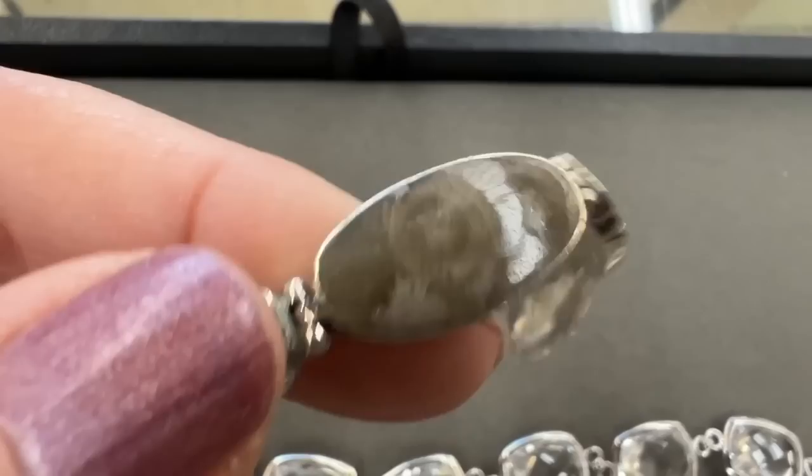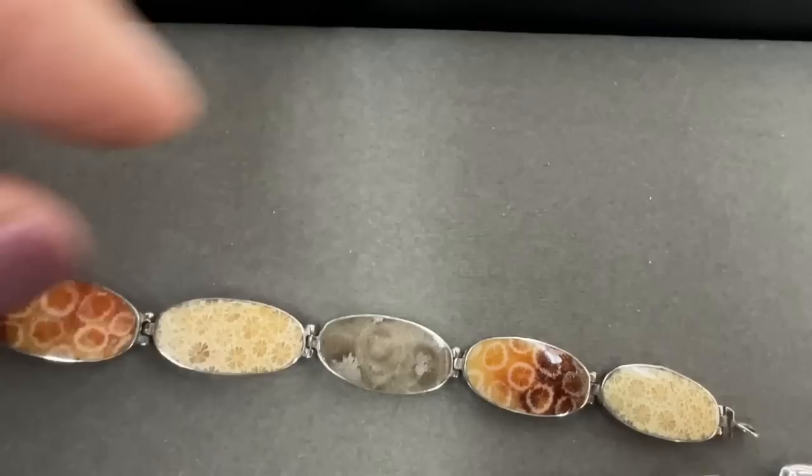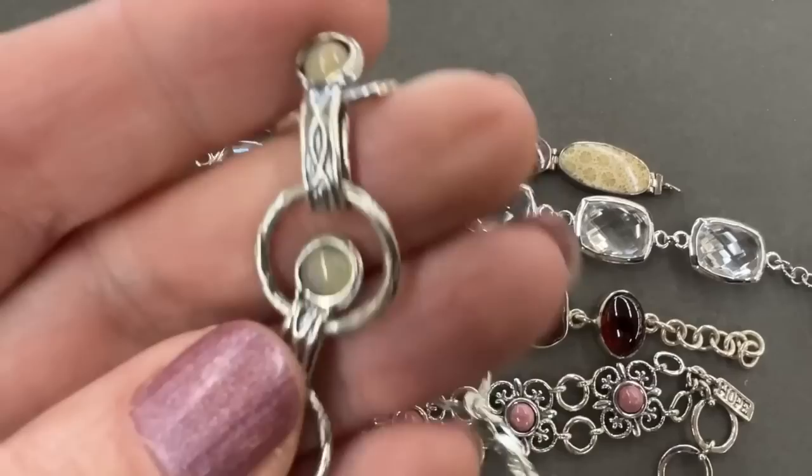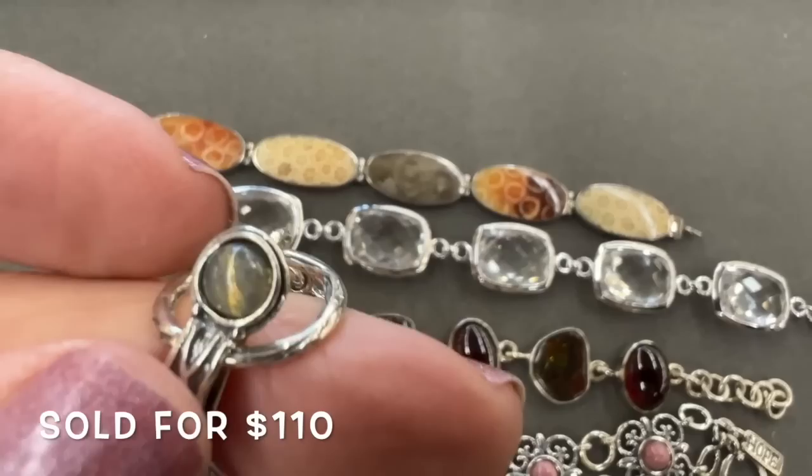Back to the auction. I like this lot — that is fossil coral. It's an interesting bracelet. There are five bracelets in this lot. Of course there's a 15% buyer's premium. Like I said, if I was bidding more the prices would have been higher. I think that lot sold for $110. They're all good.